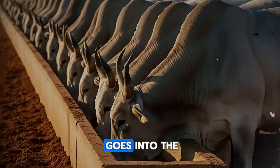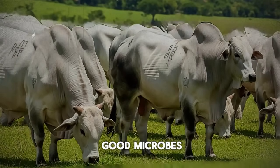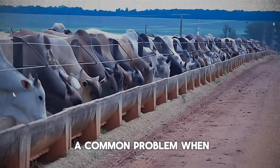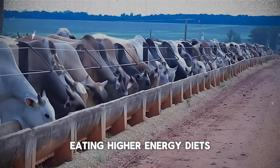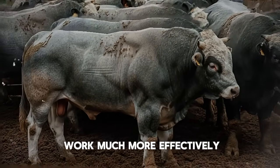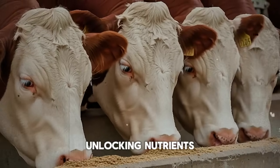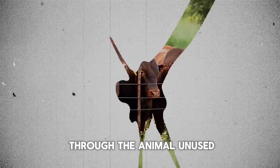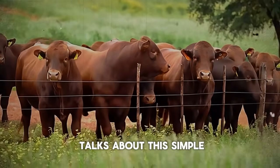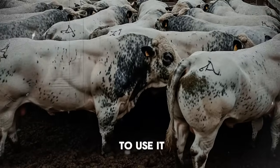The live yeast culture goes into the rumen and creates a more stable, productive environment for the good microbes. It helps maintain a proper pH, preventing acidosis, which is a common problem when feeding higher energy diets. By creating this perfect environment, the existing microbes can work much more effectively — they digest fiber more completely, unlocking nutrients that were previously passing through the animal unused. And the worst part is that almost no one talks about this simple, foundational step. They focus on the feed, not the animal's ability to use it.